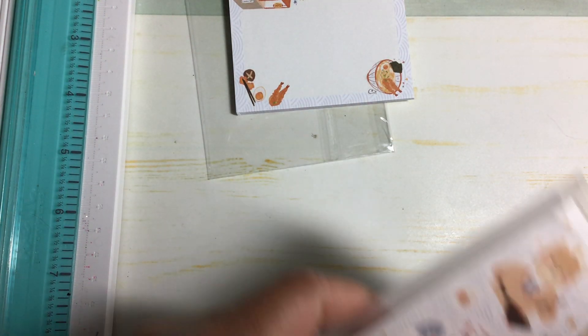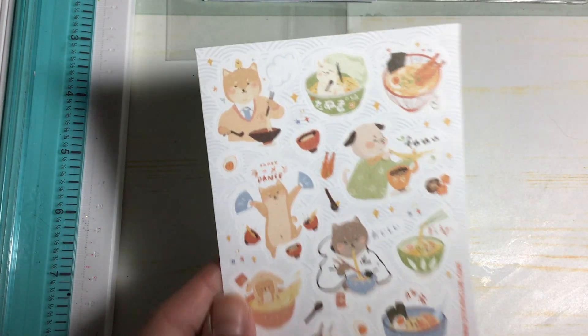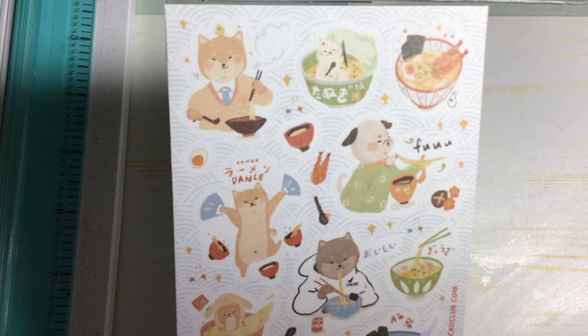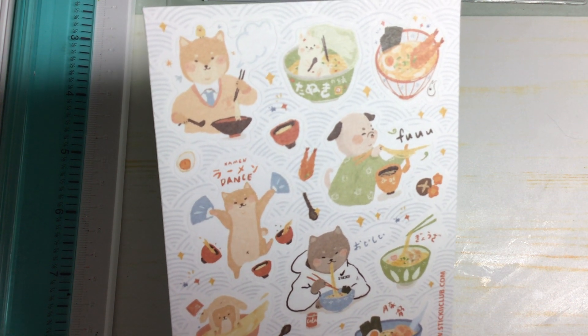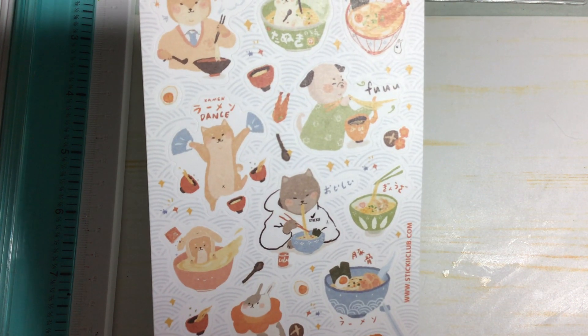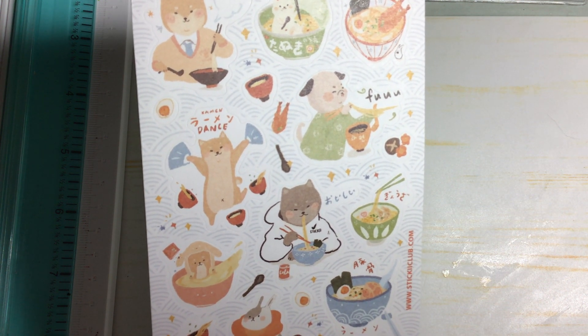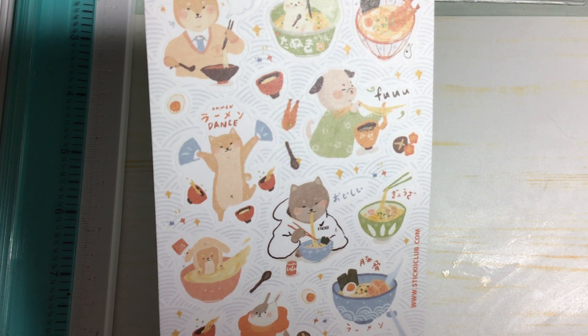And then in the back pouch we have the sticker sheets that they always send as well. This is a noodle theme and I think this has something to do with Chinese New Year that's coming up — that's why there's noodles and Chinese food. Noodles for Chinese New Year is a dish that needs to be made because noodles signify long life.